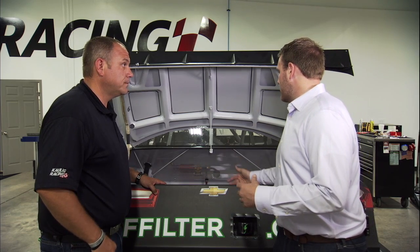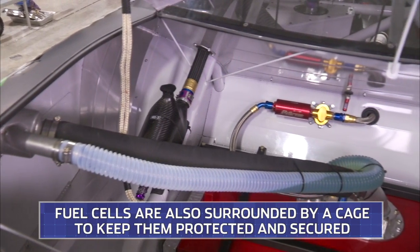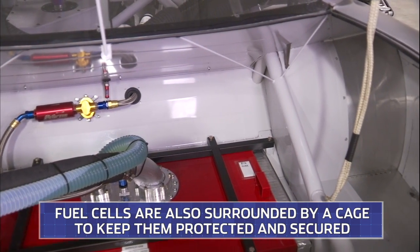Now if we take a look over here, we'll see a cage around this fuel cell and it's also painted red. There's a reason for both of those. The red is so if it does come outside the race car, you can see it — it's a big red piece. And the reason for the cage around the fuel cell is so when you back into the wall, it safely contains it inside the race car.